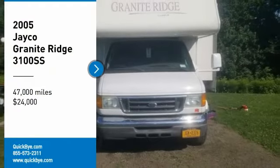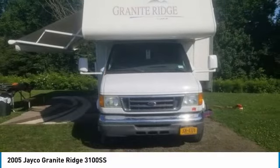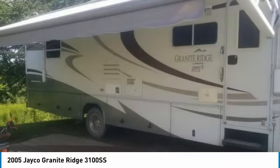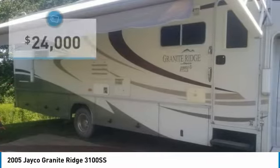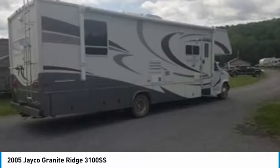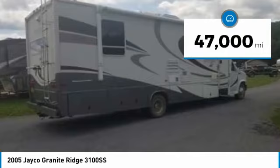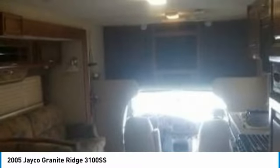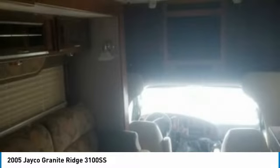2005 Jayco Granite Ridge 3100SS for sale in Lawrence, New York 13796. Get ready to make your traveling dreams come true in this 2005 Jayco Granite Ridge 3100SS. This Class C RV is 31 feet in length and features a charming floor plan that can comfortably accommodate up to 4 guests. It is powered by a 4,450 Triton V10 gas engine paired with automatic transmission.